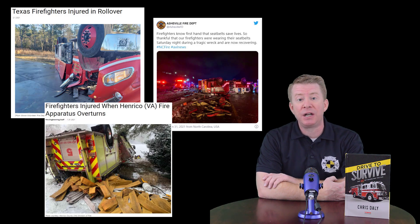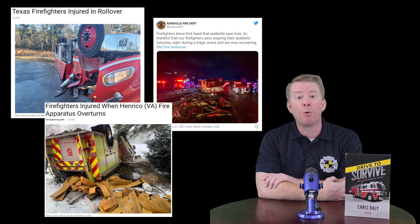Fortunately, in most of the crashes that occurred in recent weeks, the firefighters received only minor injuries, most likely because they were wearing their seat belt — so remember to wear your seat belt.